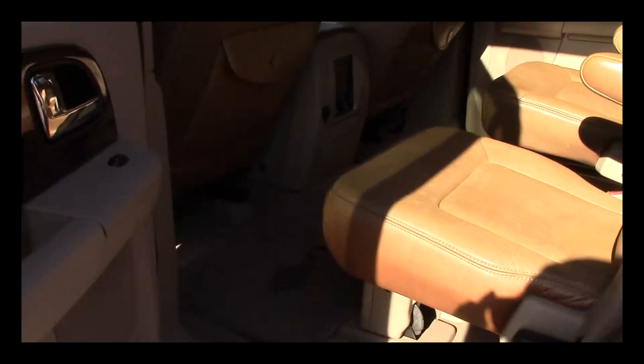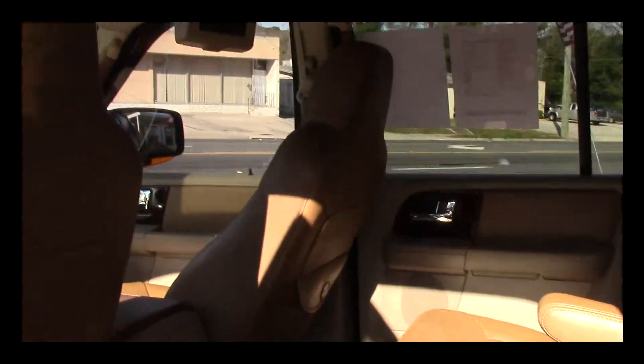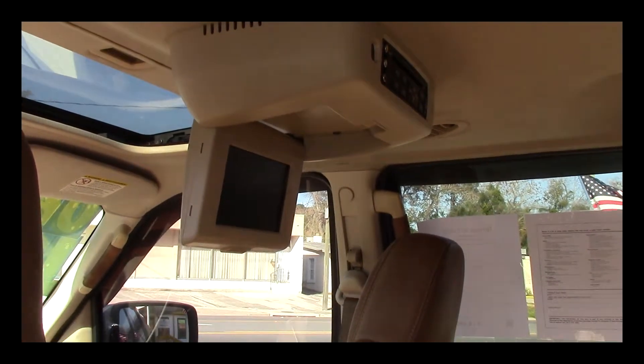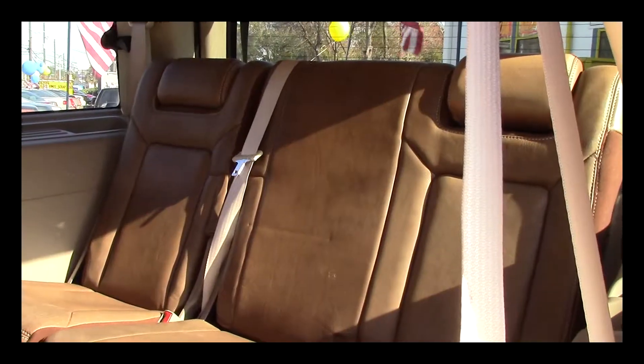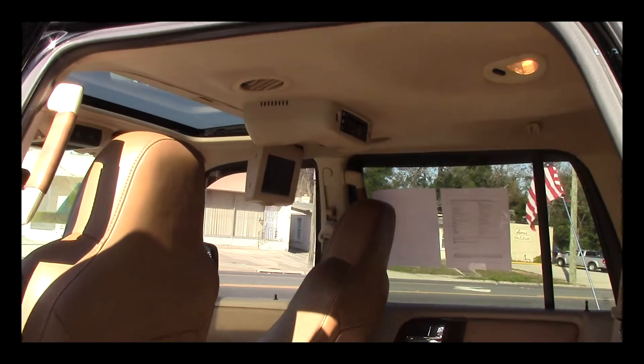The dual captain chairs in the back — you can keep the kids separate from each other so they're not fighting with one another. You also have the rear entertainment to keep the kids quiet while you're traveling or just driving around town. The third row seat is in excellent condition. The saddle hide leather on this truck is very nice, in very good condition, specific only to these King Ranch models.